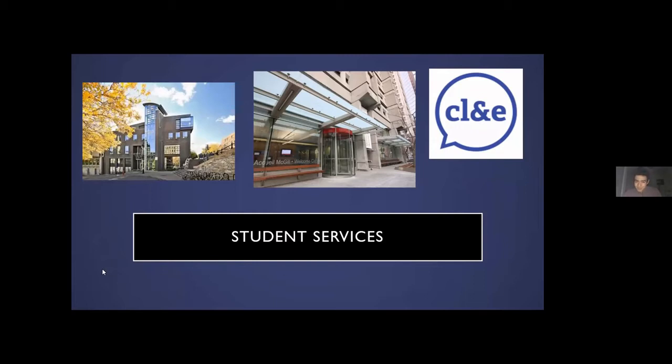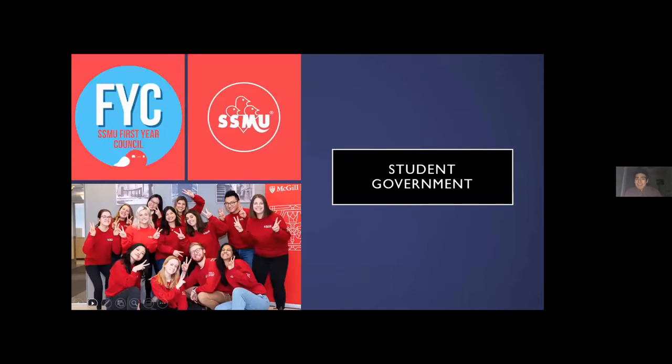That's everything about student services. Now we'll move on to student government. I think all six of us can attest to how passionate our student body is when it comes to our student government organization, which is called SSMU — the Student Society of McGill University. I was involved specifically in SSMU a lot, especially in my first year, sitting on two councils where I got to meet a lot of people, make connections, and form friendships I still have today.